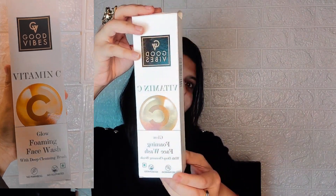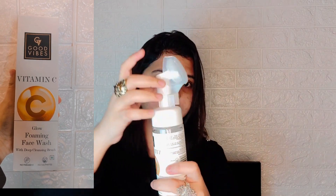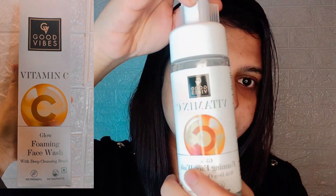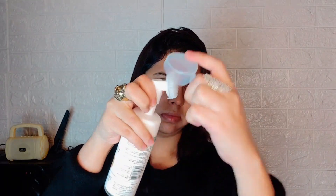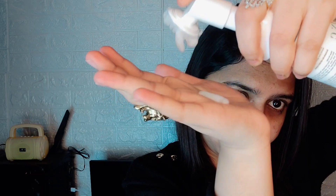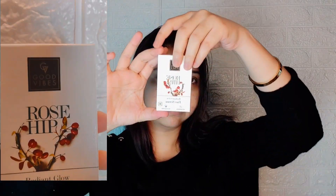Now for my daily skincare, I'm using the Good Vibes Vitamin C Glow Foaming Face Wash with a deep cleansing brush. The brush helps you exfoliate well — just massage it on your face and rinse. It provides refreshment and brightness, removes dead cells, refines pores, and is parabens and sulfate free, no animal testing, and it's properly vegan.